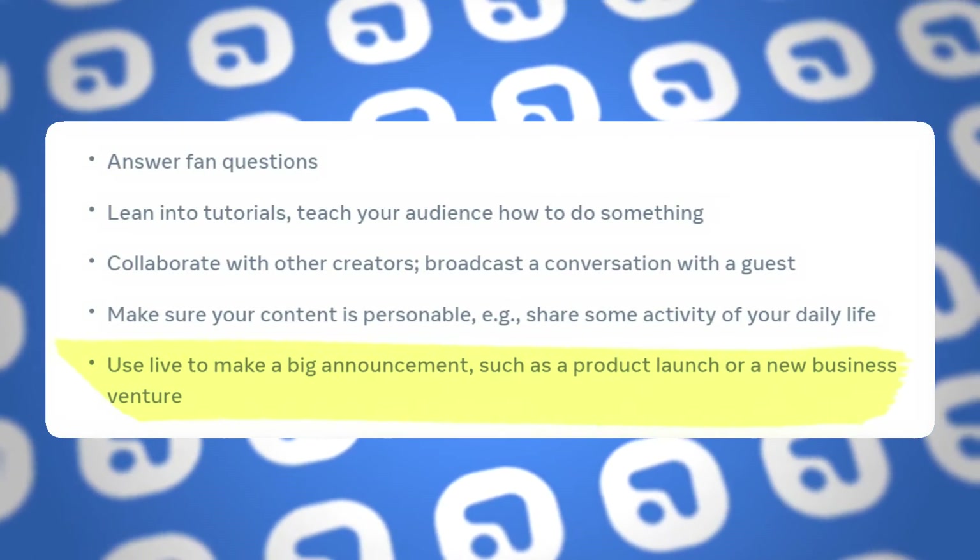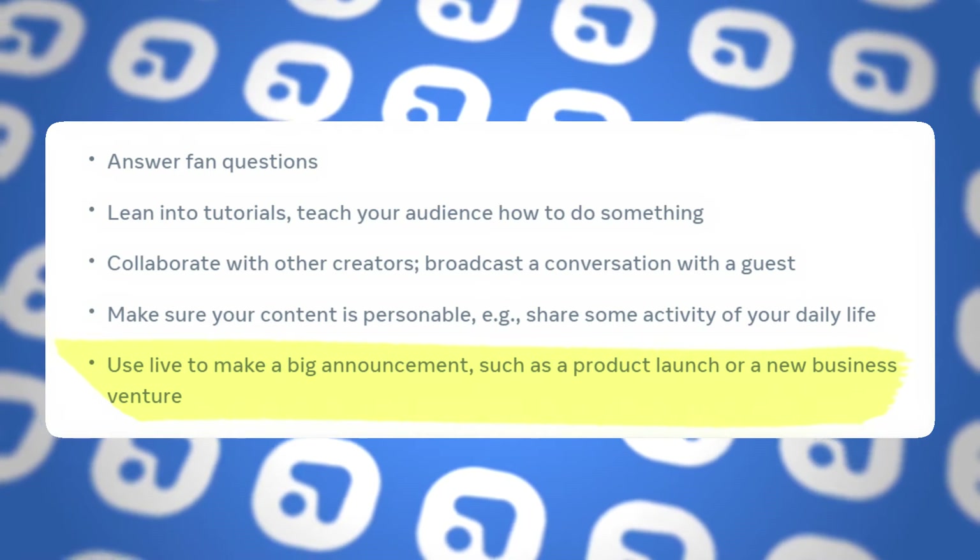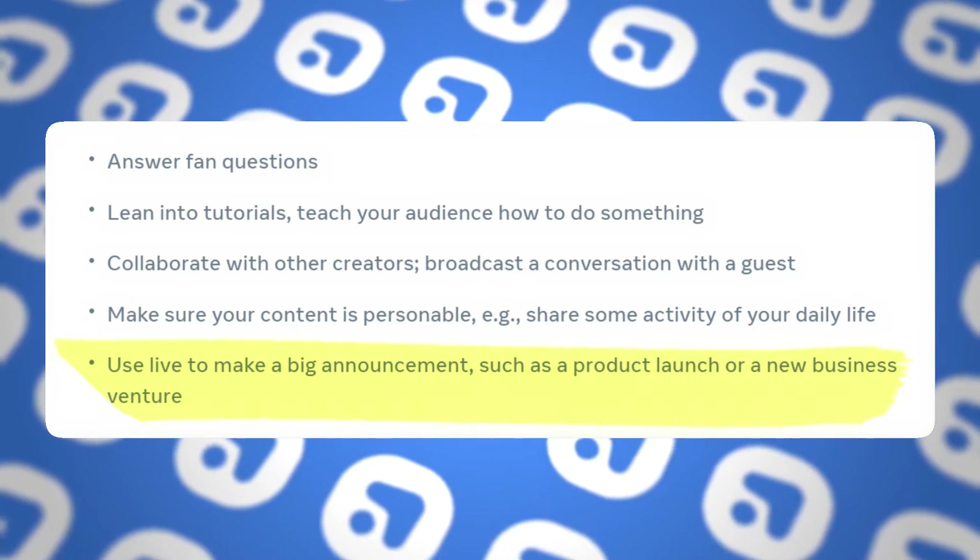The next tip is to share announcements — use the live feature when you want to announce something you're very excited about that is happening right now. This could be a new product launch, a new business venture, whatever is happening that you're excited about and you know your audience will care about. The live feature is a fantastic way to do that because you're genuinely going to have a high energy level that people will really connect with, making the whole live experience that much better. So next time you have something exciting to announce, maybe do it in a live.